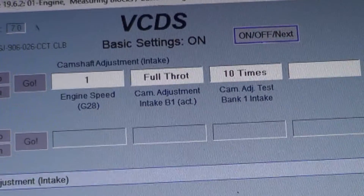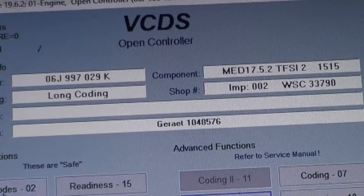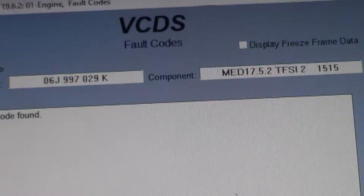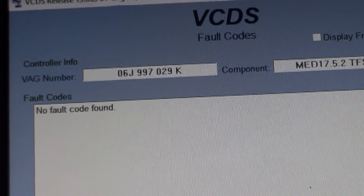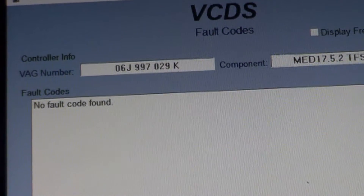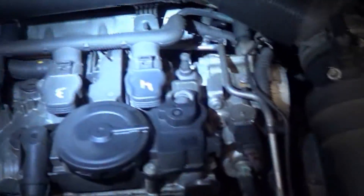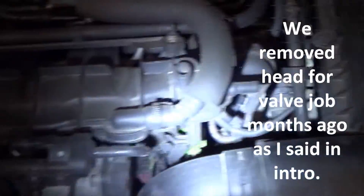If there was a problem it would trigger a trouble code during this process. I did clear the trouble codes — I didn't show that on camera — but no trouble codes are reoccurring. At this point I'm not sure what's causing this, so we'll get under the hood and take a quick look. Doing a full teardown on one of these cars is an awful lot of work, so I'm just giving it a quick overview since it passed the timing test.